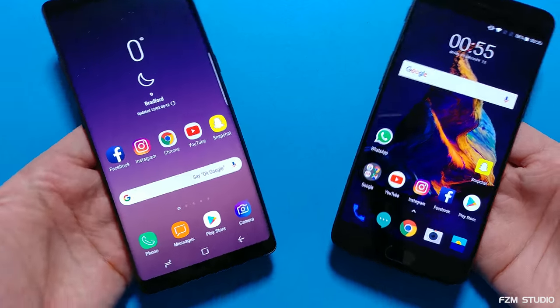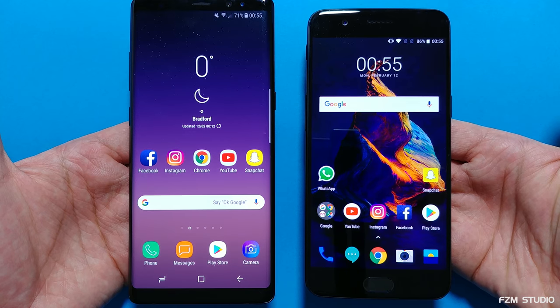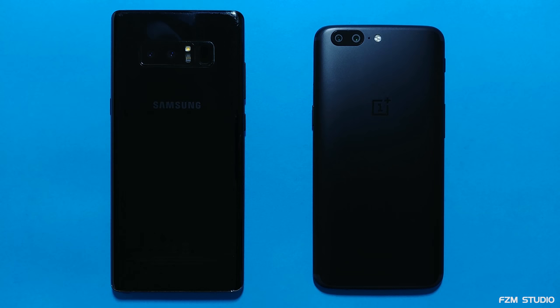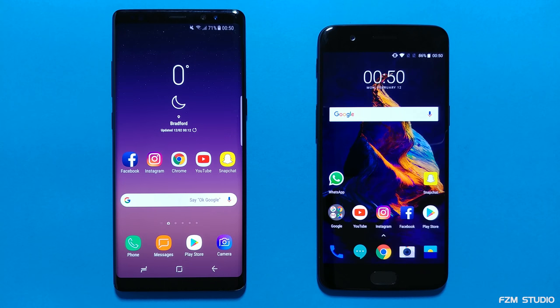Hey, what's up guys, FZN here. I've got the Samsung Galaxy Note 8 ready for its second matchup. Let's put it to work. It's time for a speed test between the Samsung Galaxy Note 8 versus the original OnePlus 5. This is the top of the line variant with 8 gigs of RAM and 128 gigs of inbuilt storage. It's dominated many speed tests so far. So how's it going to fare up against the Note 8? Let's get straight to business and find out.